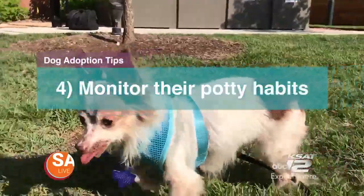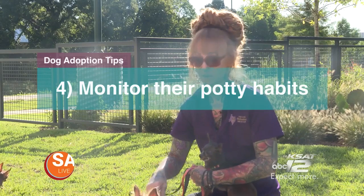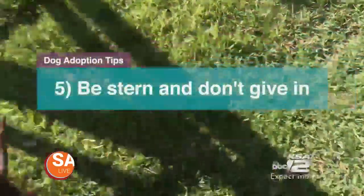Tip four is to monitor your dog's potty habits. It might take a couple of weeks for them to get on your schedule. Make sure that you're taking them out first thing in the morning, several times a day, as soon as you get home from work, and right before you go to bed.